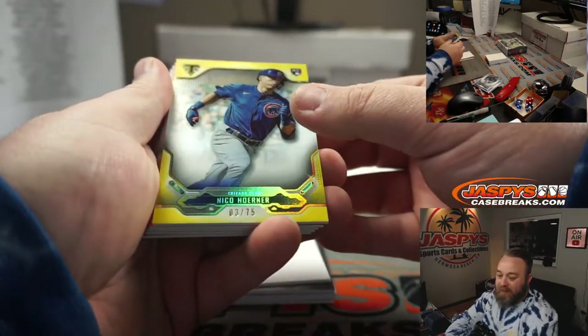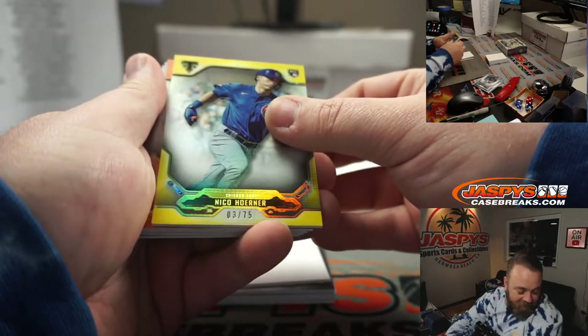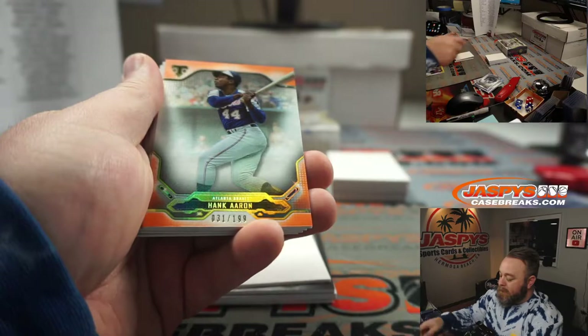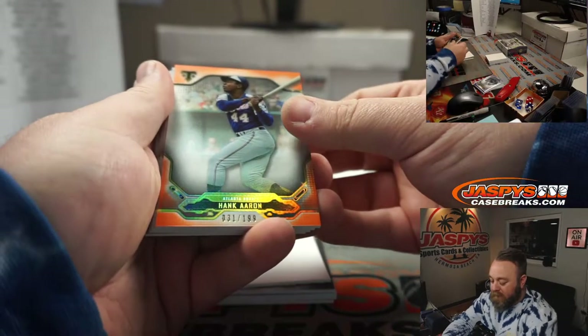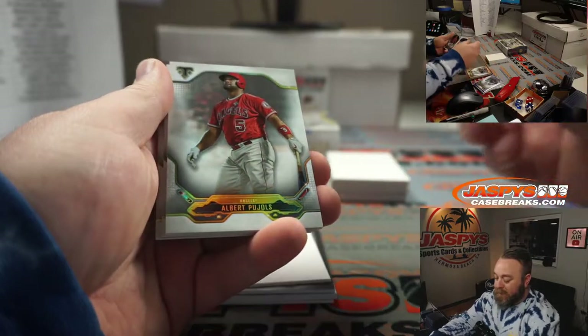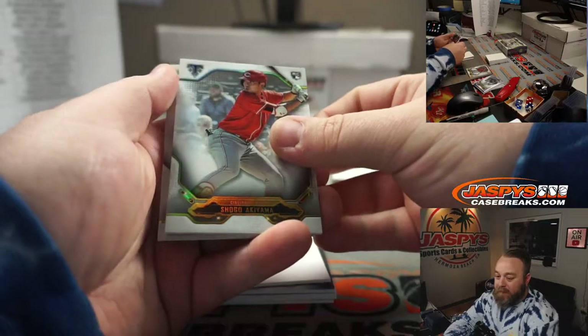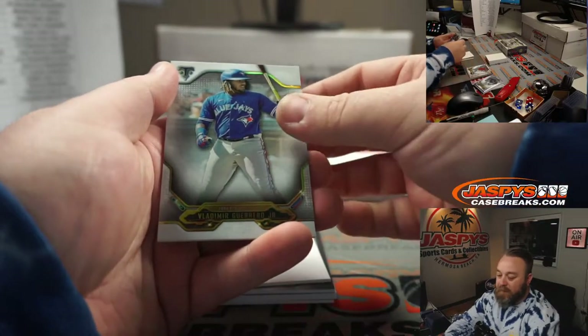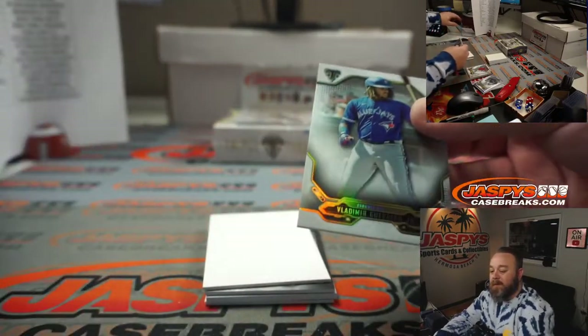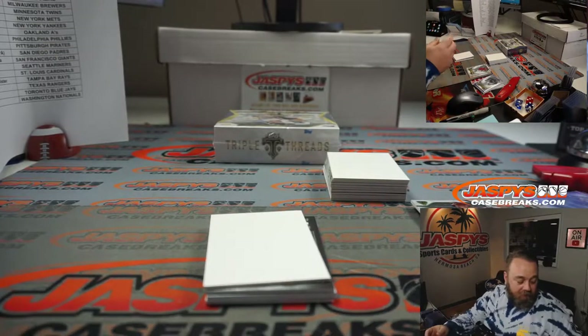Nico Horner, three out of 75, Chicago Cubs, random number block spot three — that's going to Jack Townsend. Hank Aaron to 199 for the Braves — Matt McLaughlin. Albert Pujols for the Angels — Matt Lieber. Shogo Akiyama for the Reds — Chris Miller. And Vlad Guerrero Jr., unnumbered for the Blue Jays, random number block, unnumbered — randomizer at the end of the break.